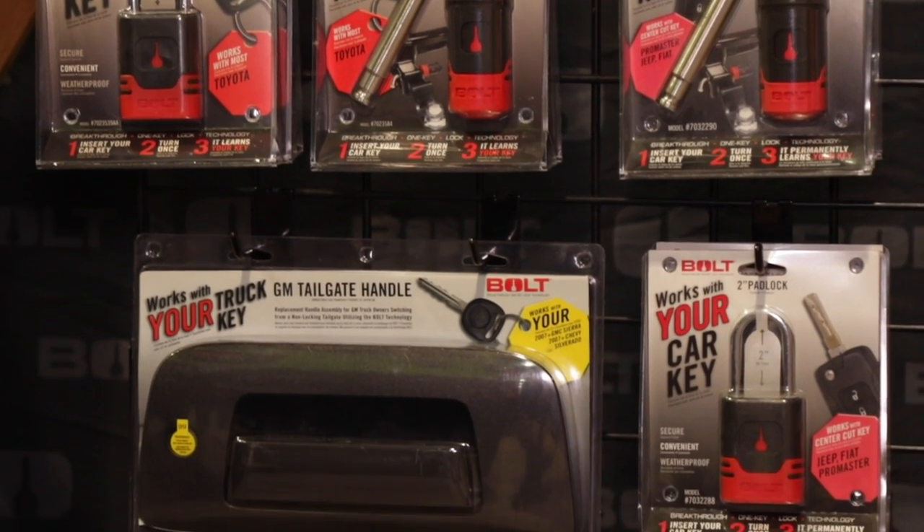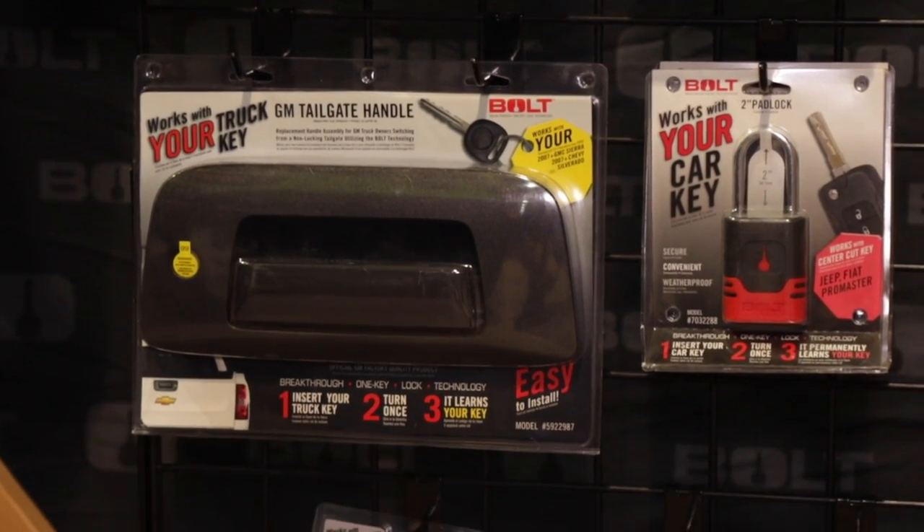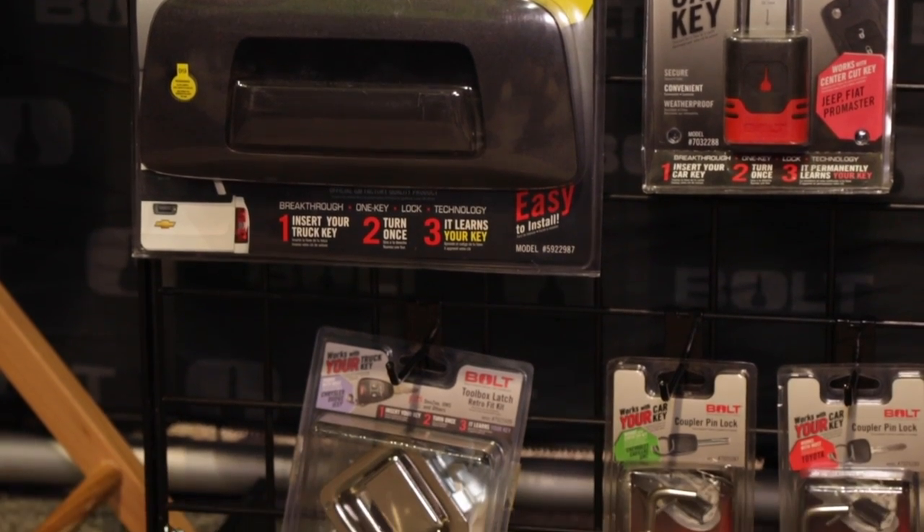Nobody likes their receiver lock being stolen. And even worse, you get out on the road and you're like, where are my keys? I left them back at home and then you can't get your stuff out. With bolt locks, you always have that key with you because you know exactly where it is — it's your vehicle key.